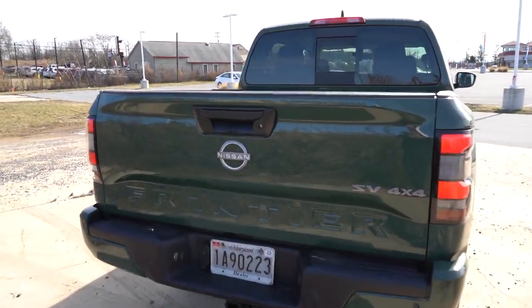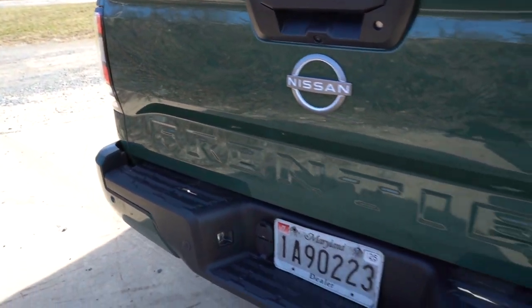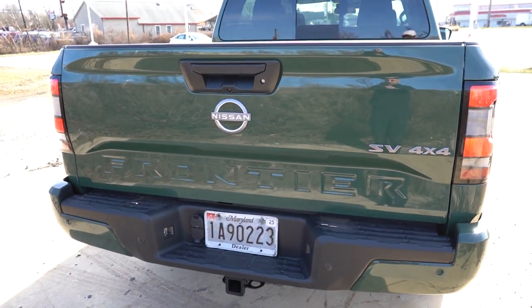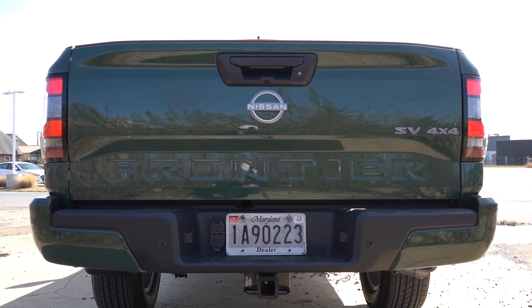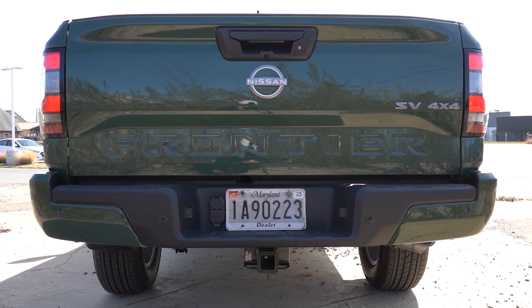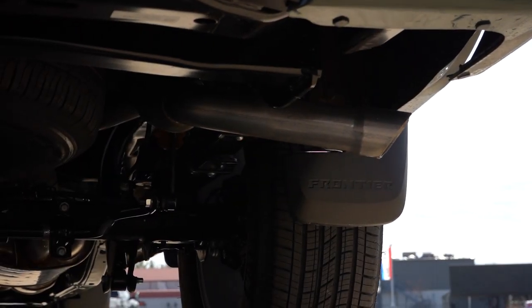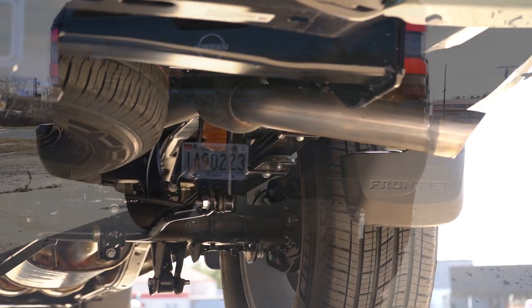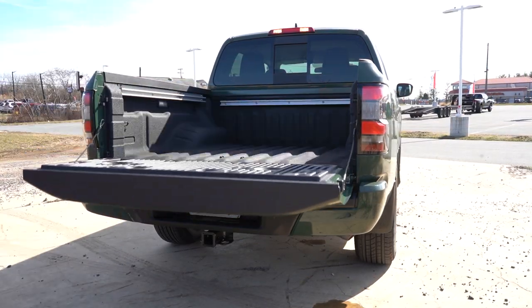Around to the back, there's an integrated tailgate spoiler — a nice little lip there. Frontier lettering is spelled out horizontally and etched into the tailgate itself. LED tail lights come standard across the board. The tow hitch is available, and the max towing capacity for the Frontier SV comes in at 6,270 pounds. Tucked underneath on the passenger side, you'll find a single exhaust outlet. And here is the exhaust clip.